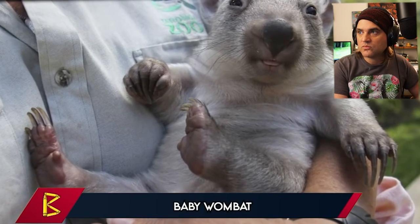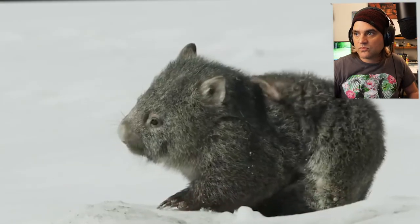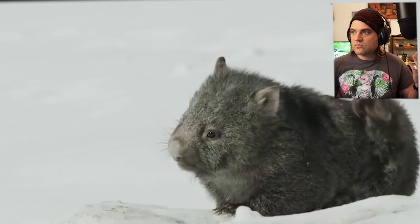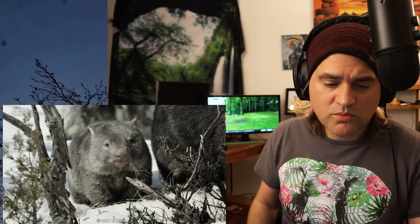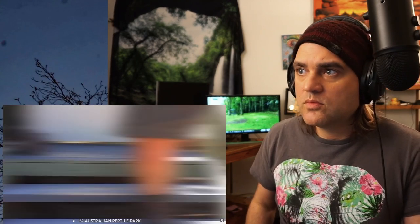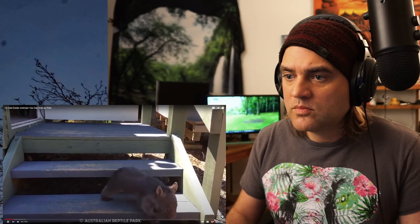Number 15, the baby wombat. The northern hairy-nosed wombat is a medium-sized mammal that looks like a rodent and lives in Queensland, Australia. This little creature is in extreme danger of becoming extinct. There is only one colony of northern wombats left, so much so that they are guarded by a fence that protects them from dingo attacks.